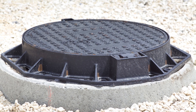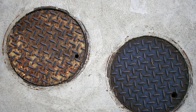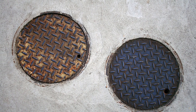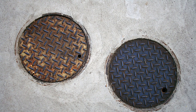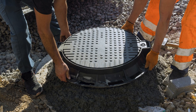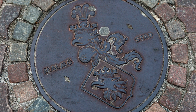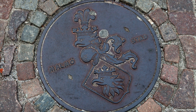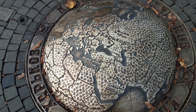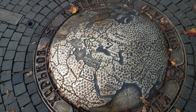Cast iron is also recyclable and moldable. Old manhole covers can be melted down and used again, and new ones can be cast in molds with customized designs. Many cities have manhole covers that display the city name, a utility code, or even decorative patterns — all easy to add during the casting process. In fact, some manhole covers have even become pieces of public art thanks to this flexibility.